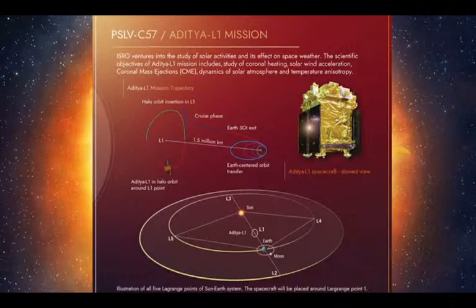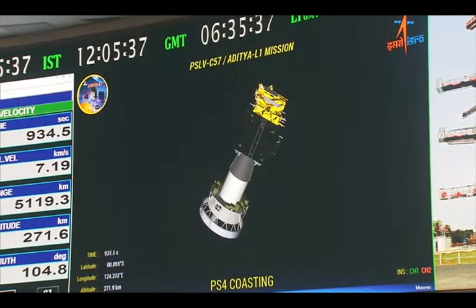Lagrangian point L1 is a place in Antaraaksh where the gravitational forces of two large bodies are combined. There are 5 Lagrangian points between Prithvi and Surya. These points are used to place spacecraft, requiring less fuel to maintain position. At Lagrangian point 1, the spacecraft can observe Surya without any obstruction from Prithvi.